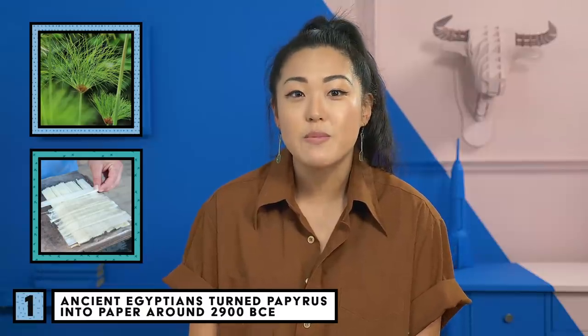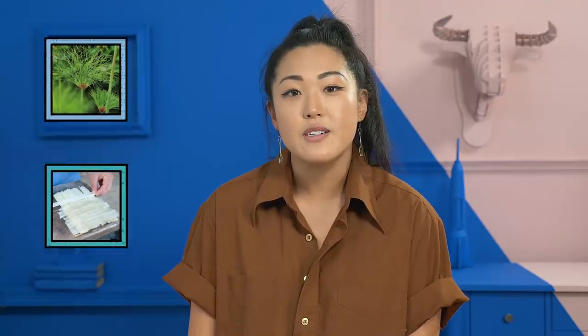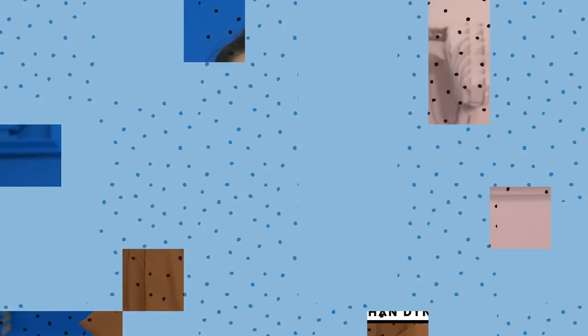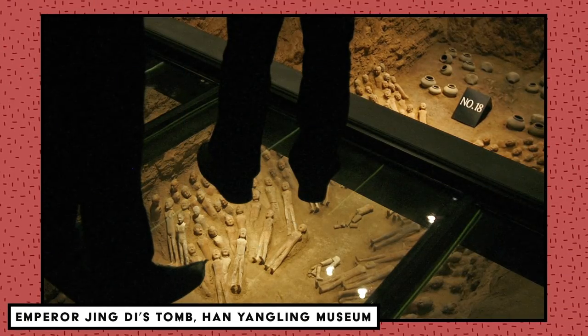The earliest we know they used it was about 2900 BCE, and they kept using it for about 4,000 years. Paper as we know it today was invented during the Han Dynasty in China around the 2nd century BCE, and it was initially used to wrap stuff like objects that needed to be moved and tea.